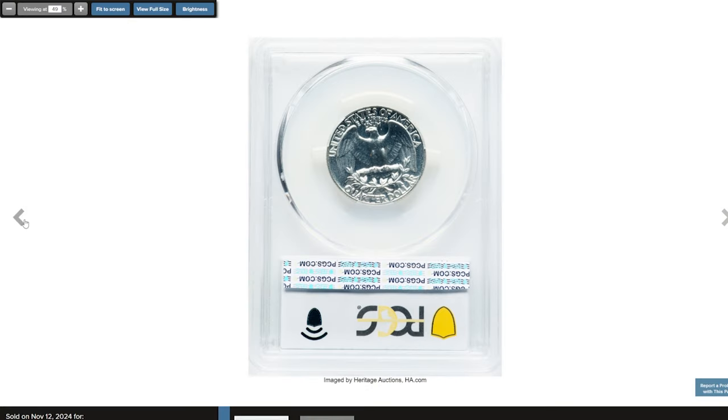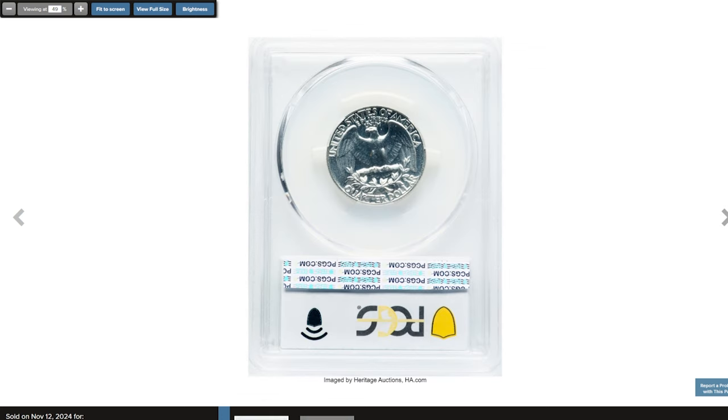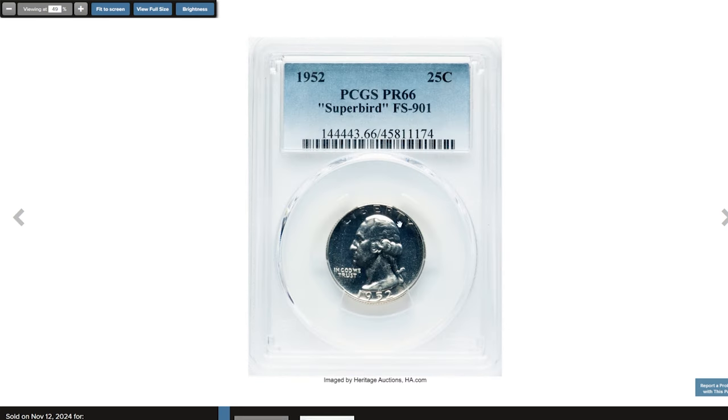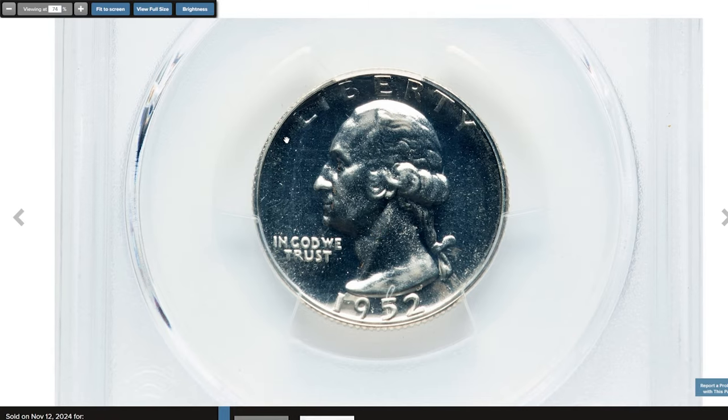While the origin of this engraving is unclear, it may have been added as an inside joke by a mint employee. It's this quirky detail that has earned it significant attention and appeal among Washington Quarter enthusiasts and error collectors. This Proof Quarter dollar was graded PR66 by PCGS and sold for $180.